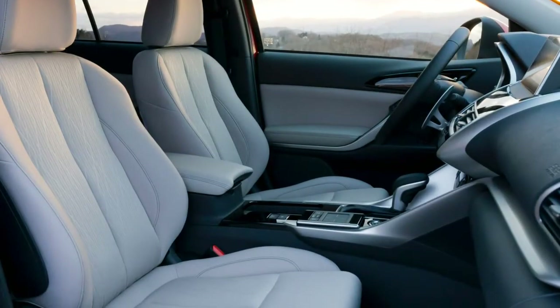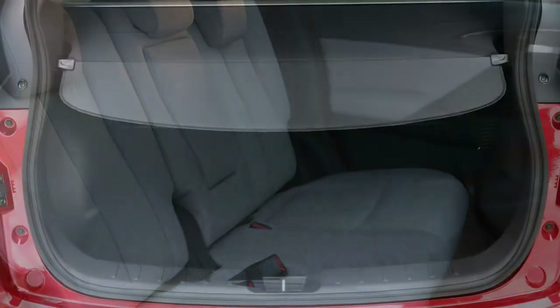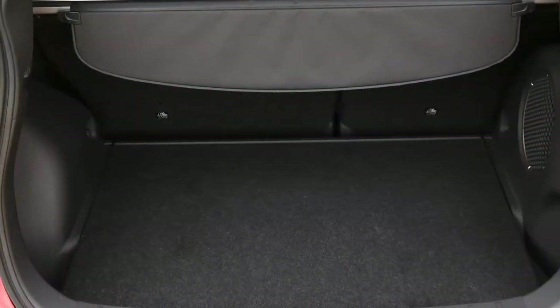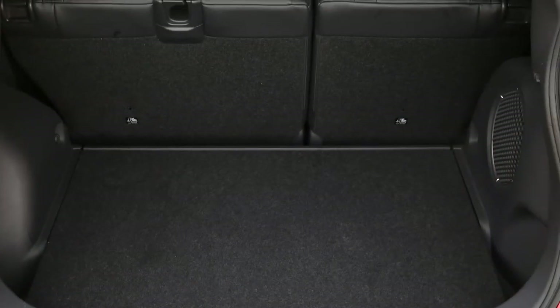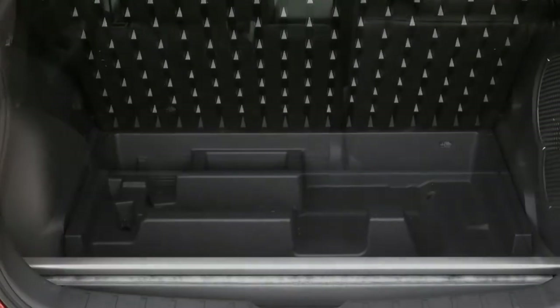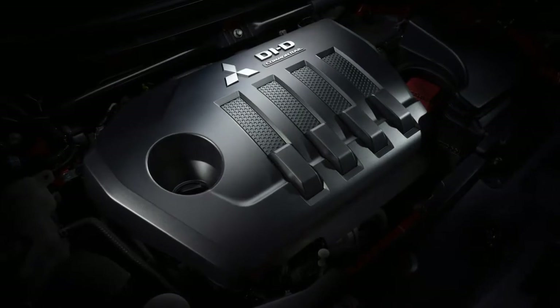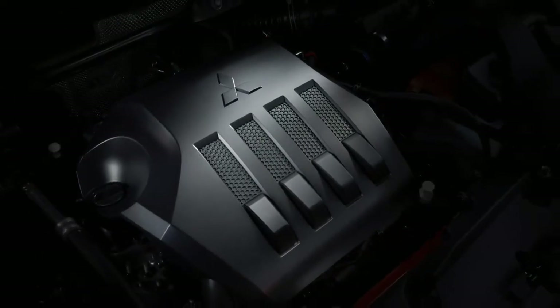The Eclipse Cross is well constructed and well equipped, and it feels entirely capable of coping with the duty cycles that will be asked of it, but it does all this with little distinct personality beyond an exceptional crossover. While Mitsubishi's recent absorption into the Renault-Nissan alliance will doubtless add engineering expertise, what the brand really needs is an infusion of character.